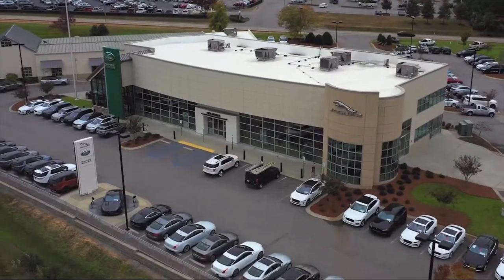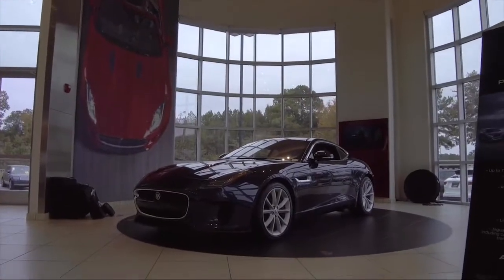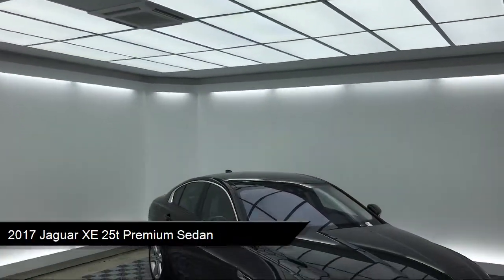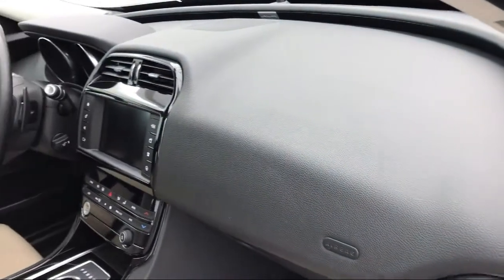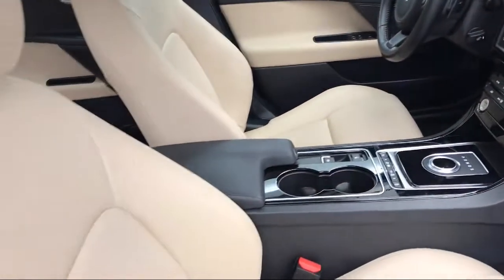Welcome to Peacock Jaguar Land Rover Columbia. Here's a look at another one of our great vehicles from our extensive inventory. It comes equipped with keyless entry, steering wheel controls, alloy wheels, electronic stability control, rear view camera, and rain-sensitive windshield wipers.